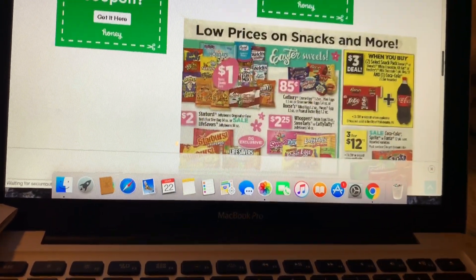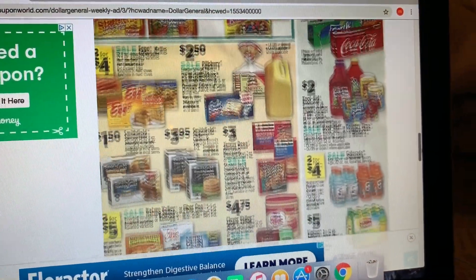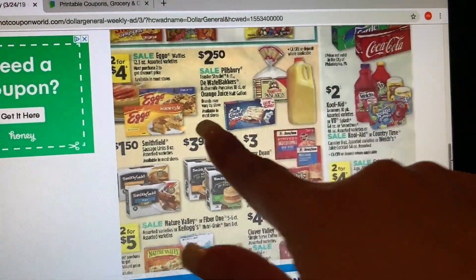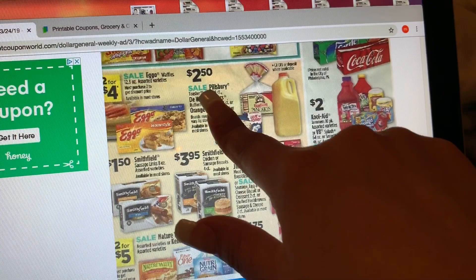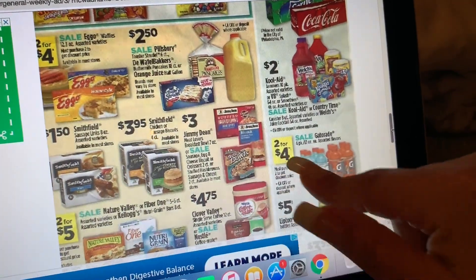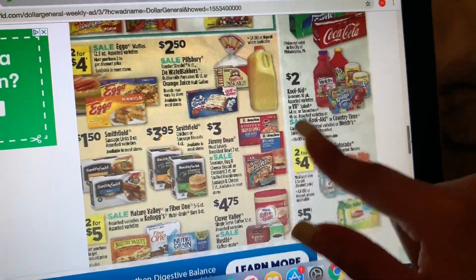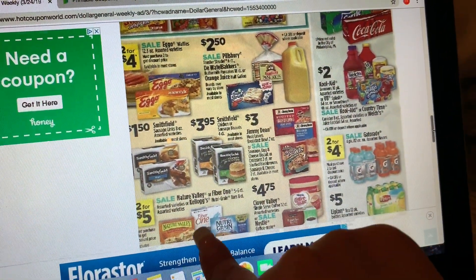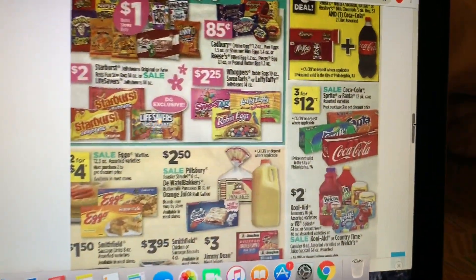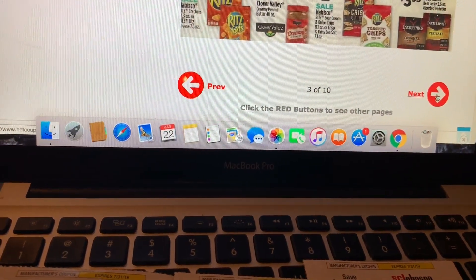En las siguientes páginas no hay mucho que ver pero les dejo que miren si les interesa. La mayoría son productos de comida. Los Eggos van a estar a dos por cuatro dólares. Los Pulver y sus productos a dos cincuenta y dos por cuatro dólares. El Coffee-Mate a cuatro setenta y cinco, también el café Clover Valley. Las barritas a dos por cinco dólares. Los dulces de Easter a tres por doce dólares. Vamos a la siguiente página.